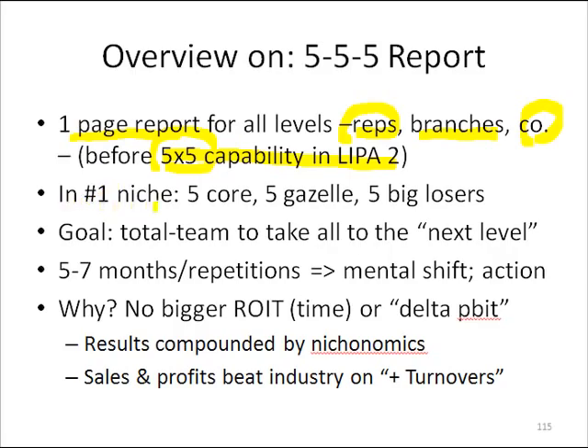In the number one niche that we were going to renew back in those old days, for each branch we had the 5x5. And as the new owner CEO, I was going to go calling these guys with the branch managers and the sales reps. So it was a total team call.